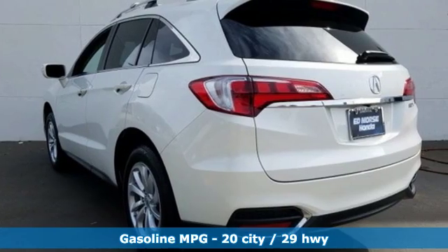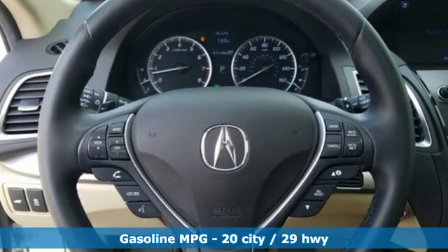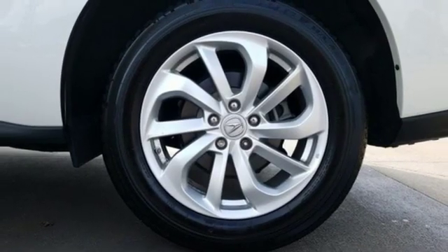It boasts an impressive list of features, like these: external memory control, doors and push button start proximity key, dual zone climate control, auto dimming rear view mirror, and wireless phone connectivity.